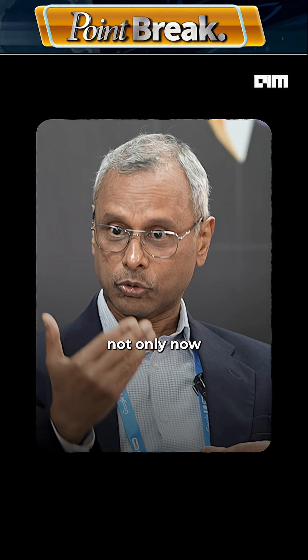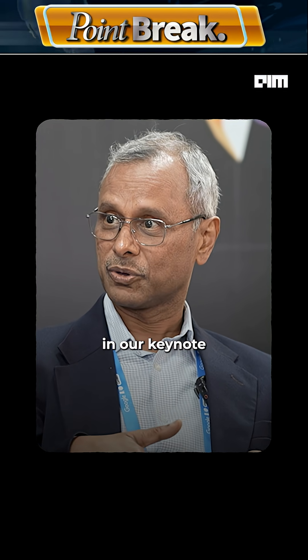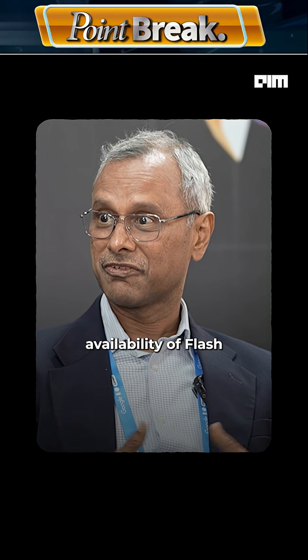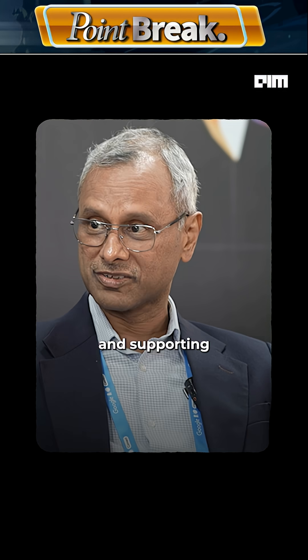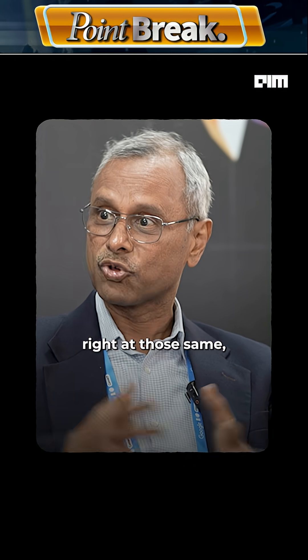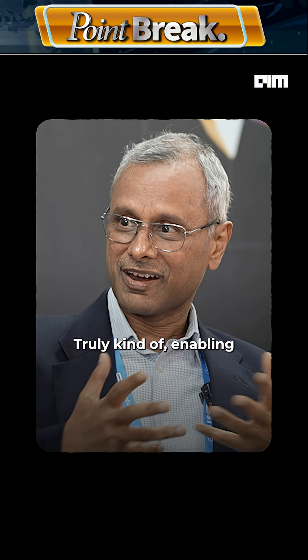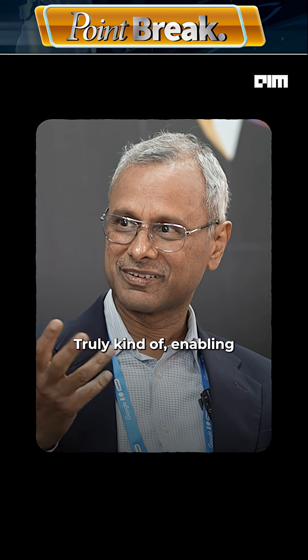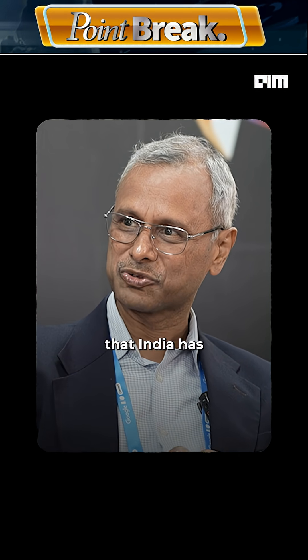We provide not only the flash models. In fact, today we announced in our keynote the availability of the Flashlight model, which is going even smaller and supporting even larger scale at those same price points, truly enabling developers to deal with the scale that India has to offer.